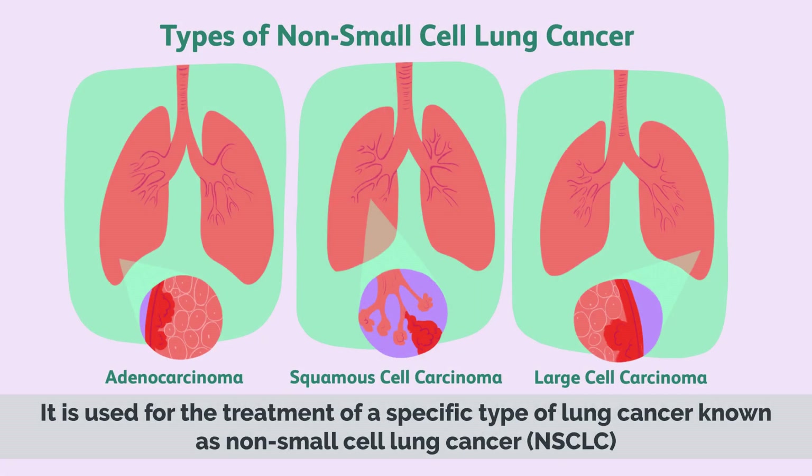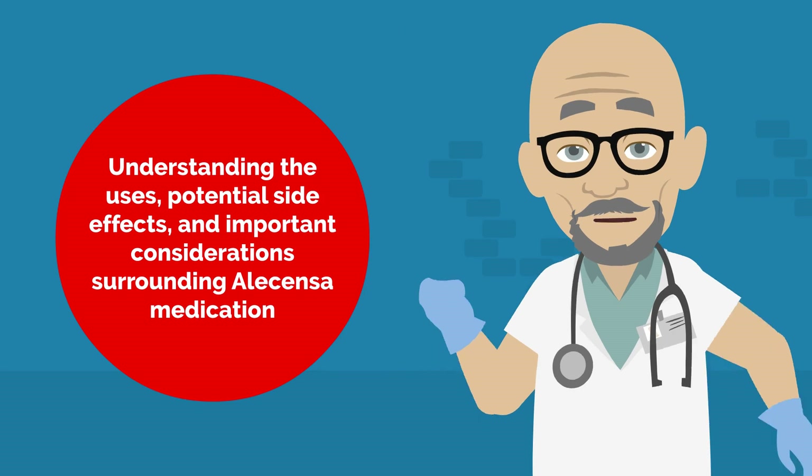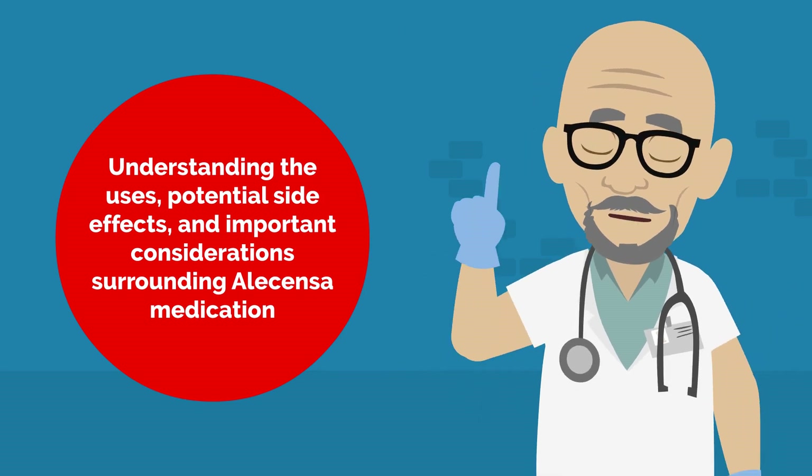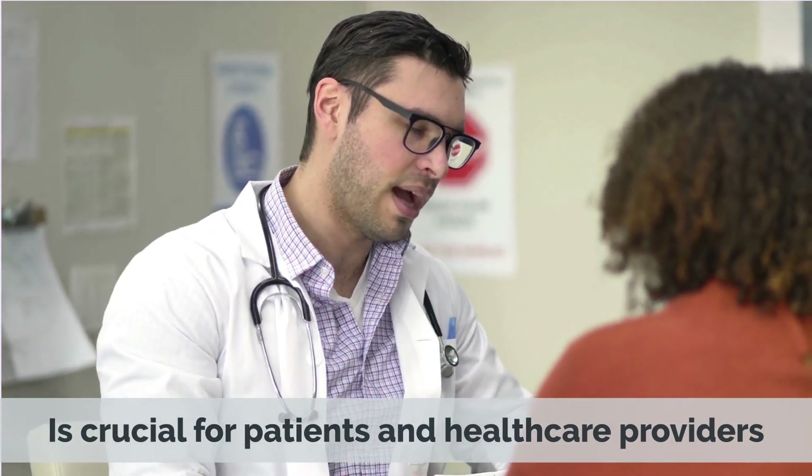It is used for the treatment of a specific type of lung cancer known as non-small cell lung cancer, NSCLC. Understanding the uses, potential side effects, and important considerations surrounding Alicensa medication is crucial for patients and healthcare providers.